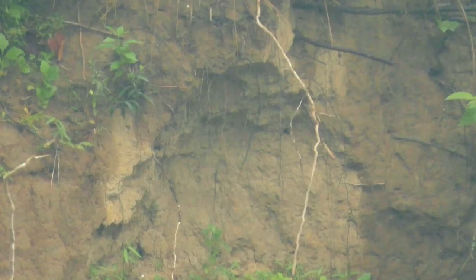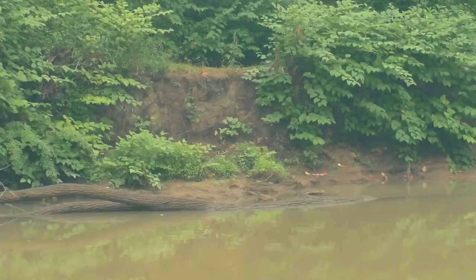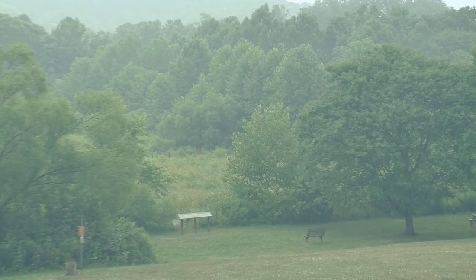Sediment pollution can occur naturally. These tree roots were not enough to protect this bank from eroding when high water levels washed the soil out from under them, creating a pollution event. Human activities did not cause this sediment pollution. Man-made sediment pollution sources include construction sites and farm fields. Rainstorms can wash away soil not protected by plants or other cover, and carry it into our waterways through roadside ditches and storm drains.